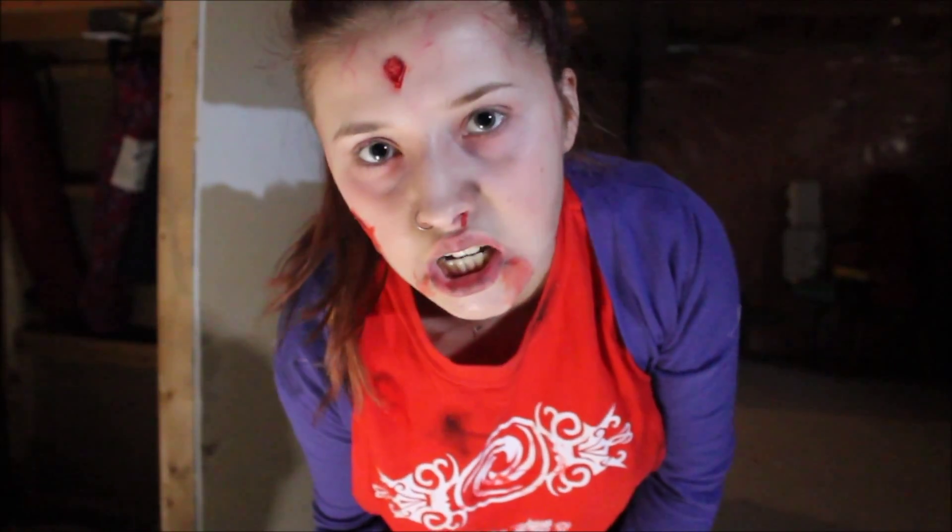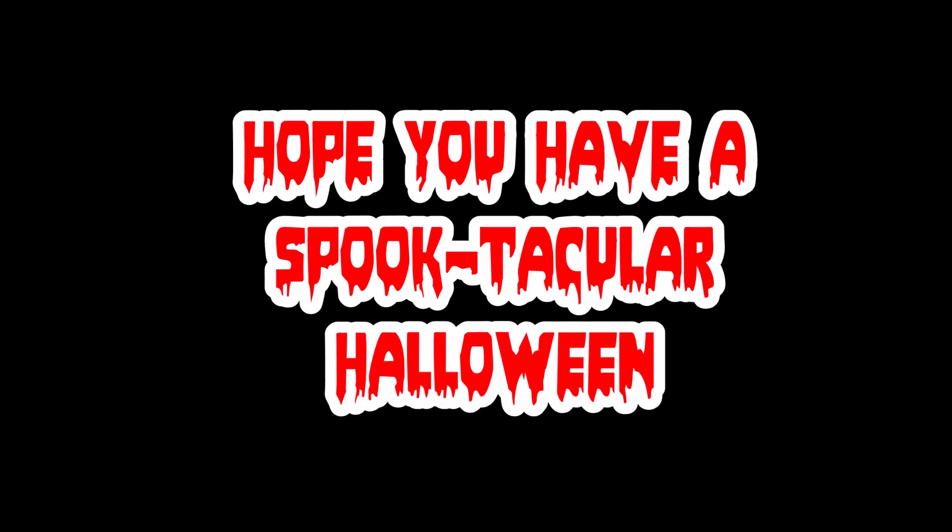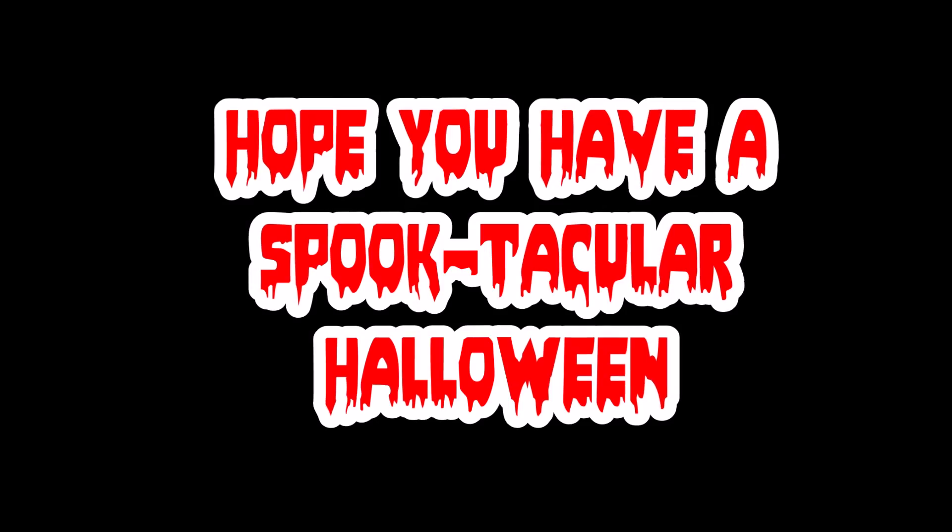I hope you girls enjoyed this amazing video. I hope you have a spooktacular Halloween. I love you.